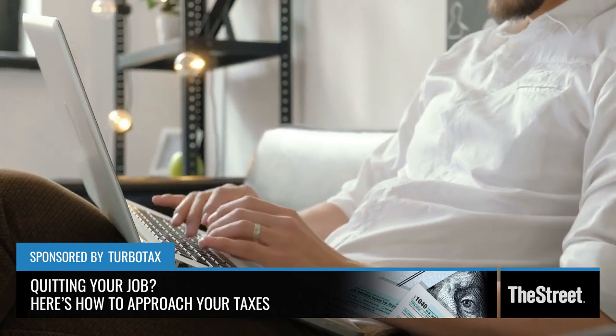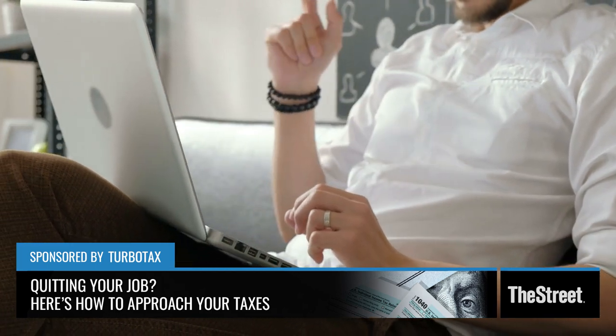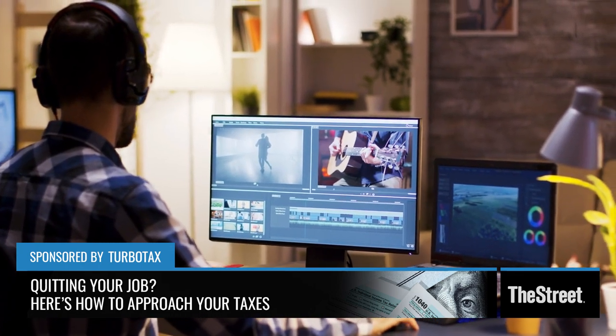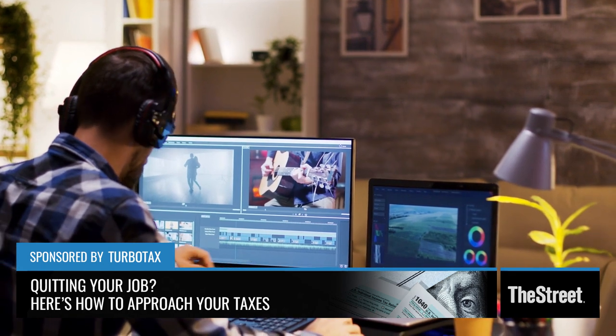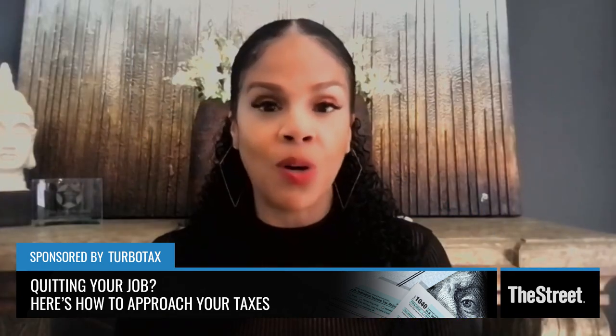You can take startup costs, marketing costs, definitely things for your office. If you bought furniture, and then you get that home office deduction — which is a portion of your home expenses like your mortgage interest, your rent, your utilities, and property taxes. So that's a big one you don't want to miss.